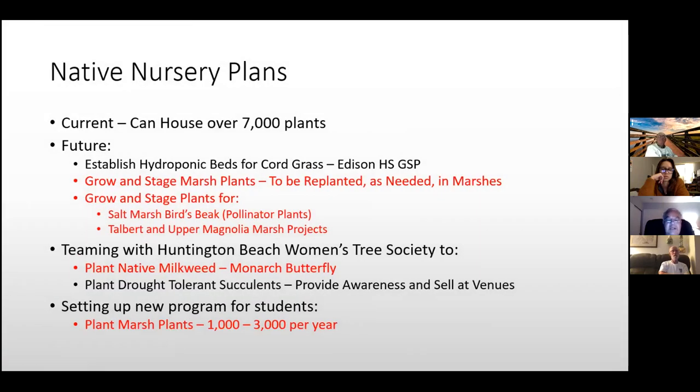We also work with the Huntington Beach Tree Society. We're looking at growing Native Milkweed for monarch butterflies. In the past they did drought-tolerant succulents, with proceeds going to the conservancy for irrigation costs and the wildlife care center. We're starting new programs for students to plant between 1,000 and 3,000 plants per year — groups from Sustainability, AP Biology, and APES — learning about, nurturing, and planting the plants themselves.